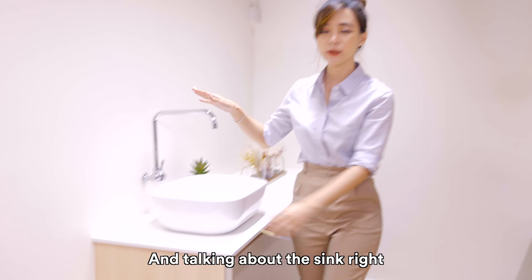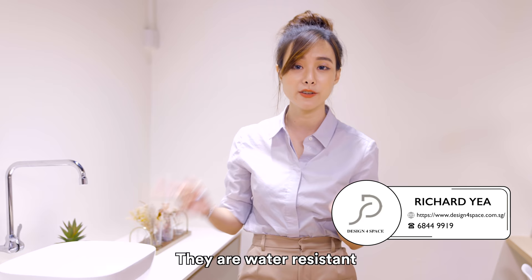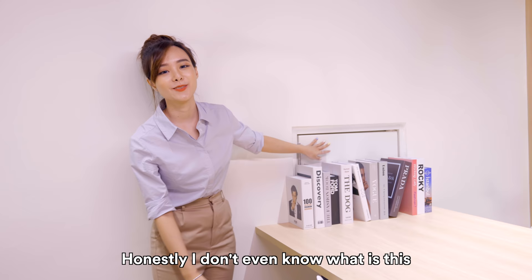Talking about the sink, I also want to mention a little bit about the herringbone pattern flooring. These are vinyl flooring from Evolve SG, and what we really love about them is that they are water resistant — so even if there's a bit of backsplash, it's totally okay and we can easily wipe it up. There's also something here we couldn't conceal, so I just put a few books there to hide it.